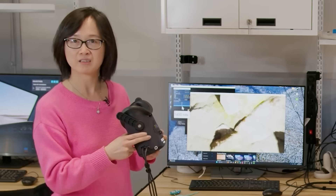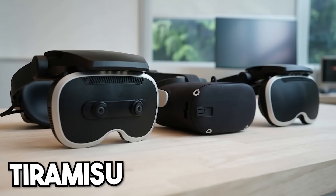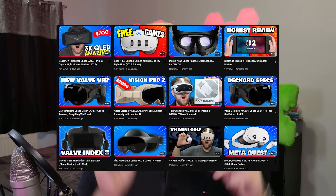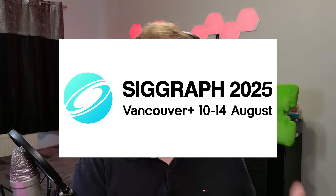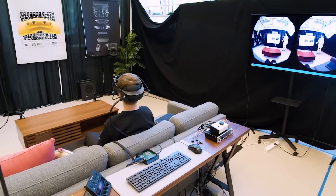Meta just gave us a glimpse into the future of mixed reality and VR with two brand new headsets named Tiramisu and Boba 3. These have just been unveiled and they are packed with cutting-edge features that blow all current consumer headsets out of the water. These are internal research prototypes revealed by Meta at SIGGRAPH 2025, and they're setting the tone of what's to come next in the VR and mixed reality space.